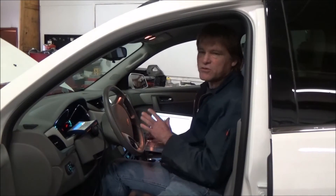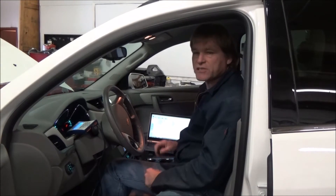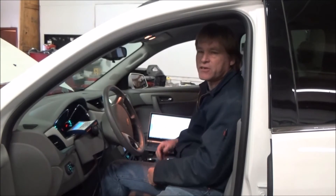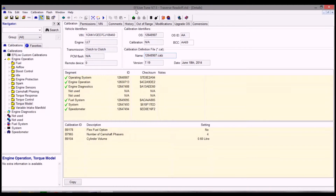We'll go ahead and hit the read button, and it'll take roughly two to three minutes for it to download. It was a successful read. We're going to look at the parameters and settings inside the computer that we'll be able to change. Here we have a 2012 Chevrolet Traverse. What we're going to do today is turn this 3.6 liter direct-injected engine into a flexible fuel vehicle using EFI Live.